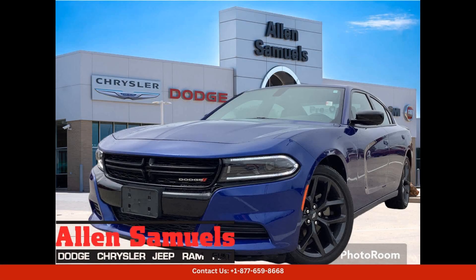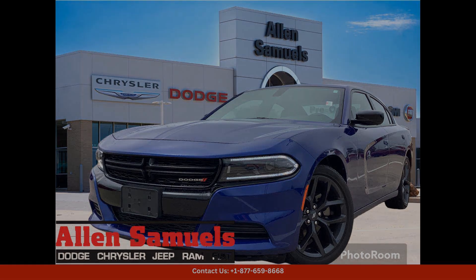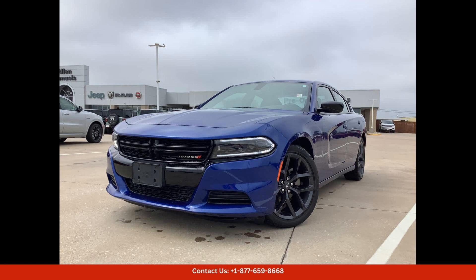The 2022 Dodge Charger SXT in a striking blue color in Waco, Texas is a sleek and powerful sedan that exudes style and performance. This car is equipped with a 3.6L V6 engine that delivers impressive horsepower and torque, providing a thrilling driving experience.